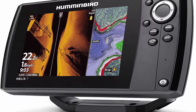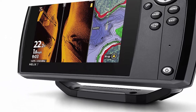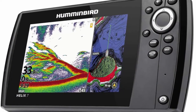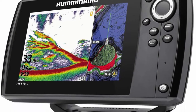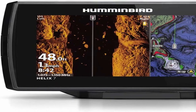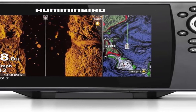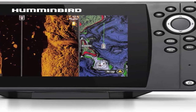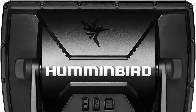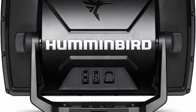Megasight Imaging: see the world below like never before with crystal-clear viewing out to 125 feet on either side of your boat. Megadown Imaging: get unprecedented underwater clarity with coverage down to 125 feet below your boat. Powered by a proprietary low-Q CHIRP transducer, Dual-Spectrum CHIRP offers two ways to search — wide mode for maximum coverage and narrow mode for maximum detail.